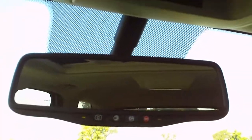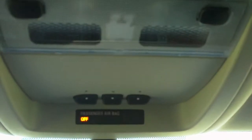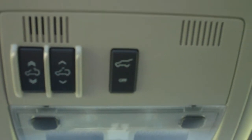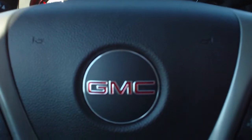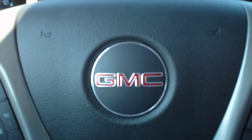Auto-dimming rearview mirror with OnStar integrated. Backup camera also displayed in the mirror. Universal home remote. Power sunroof controls and power rear liftgate control. Again, this is a 2014 GMC Yukon — give us a call at 1-800-264-2208.